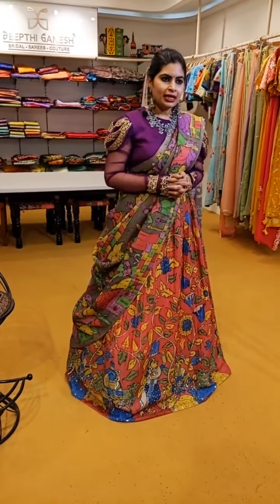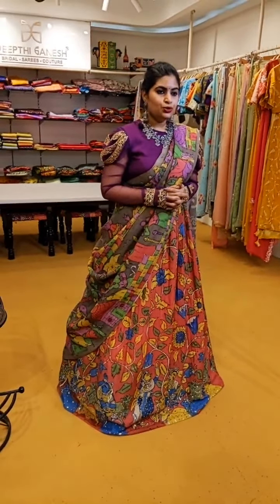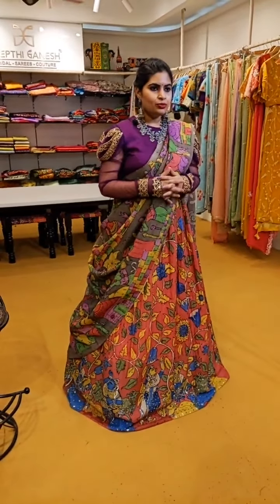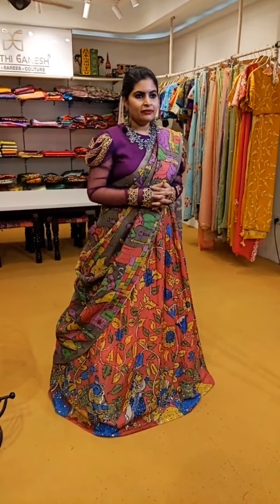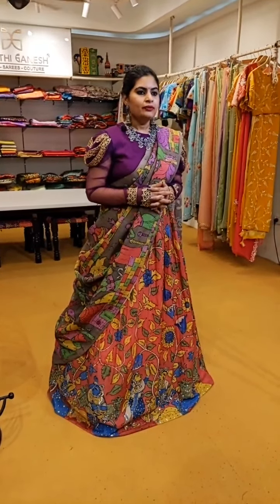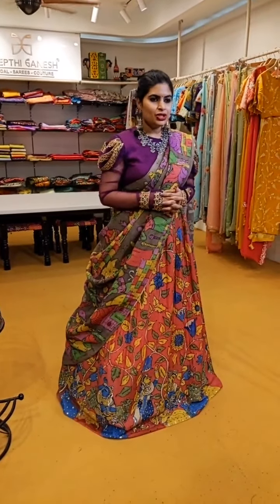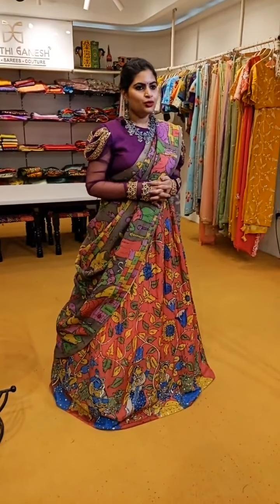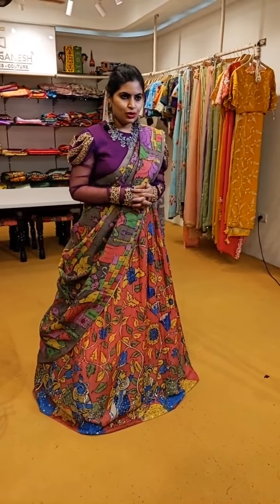For a Pen Kalamkari lehenga which is embroidered like this, we start from ₹22,000. The complete set I am wearing is priced differently. The blouse with a nice cowl, embroidered with a beautiful pattern on the sleeves, starts from ₹12,000. For the exact price range based on your customisation, get in touch with my team — they will give you the exact price of the beautiful blouses and lehengas.